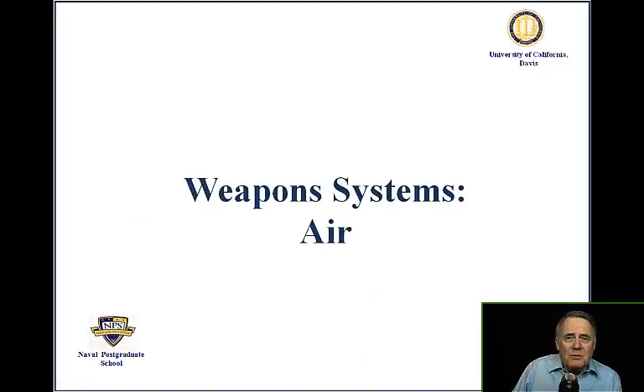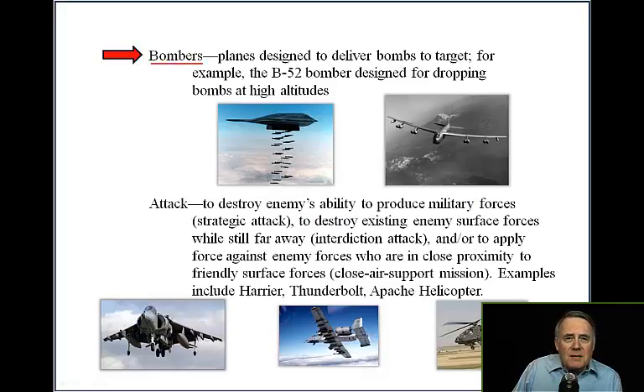Air Weapon Systems include bombers — planes designed to deliver bombs to a target. For example, the B-52 bomber, designed for dropping bombs at high altitudes.